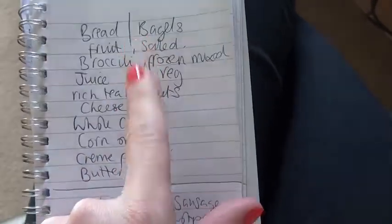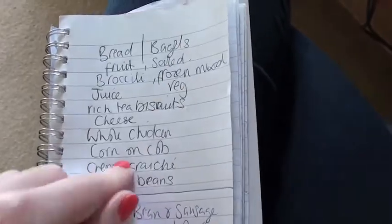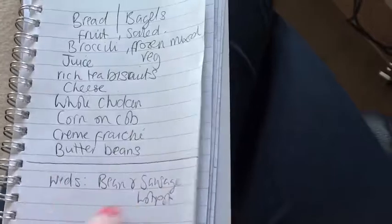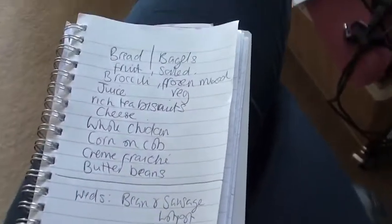Broccoli, juice, biscuits for Graham, cheese, whole chicken, corn on the cob, creme fraiche, butter beans. So not that much — I've got most of this stuff already in the larder or in the freezer. So yeah, that's this week's list.